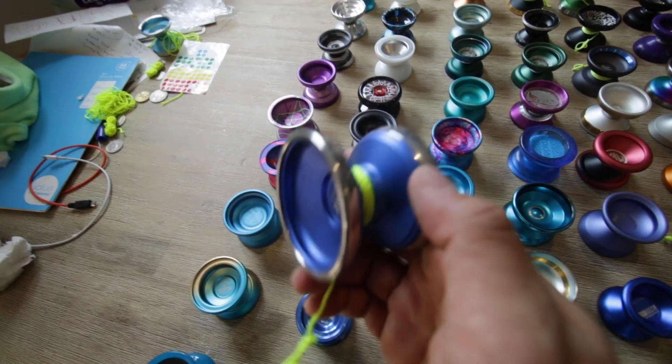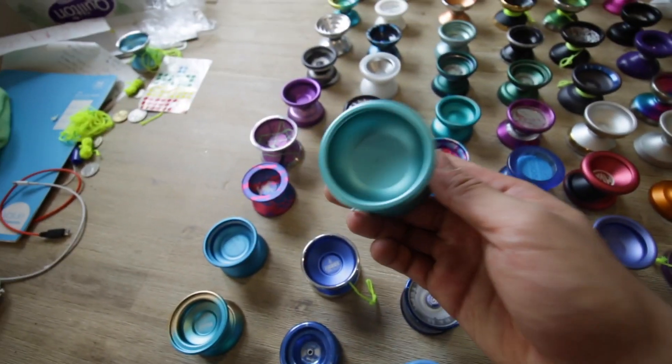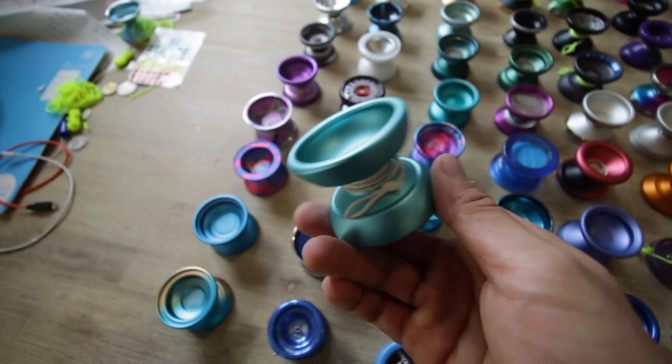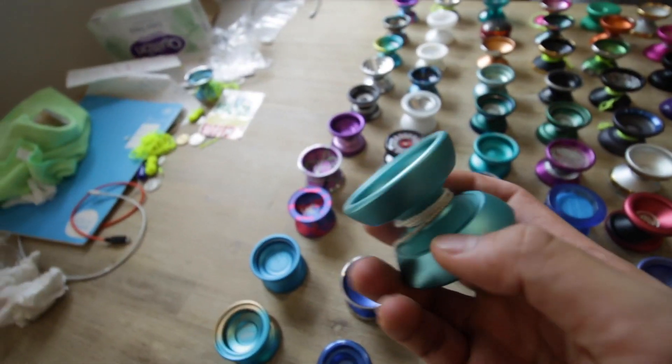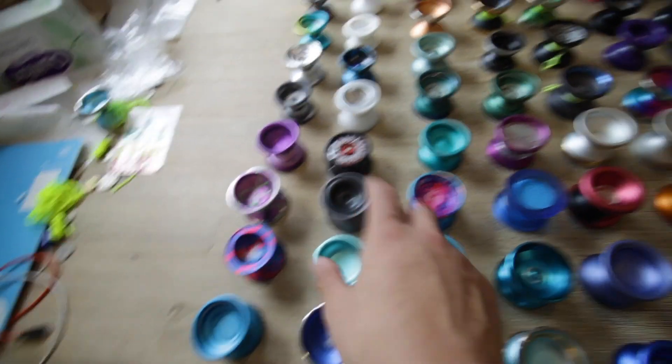This is the Fire Ox — it's a solid yo-yo. It's the Neo Genesis right here. This one's actually a pretty fun yo-yo; I haven't played with it a lot. It's probably in pretty solid condition, but it's got some slight scuffing.